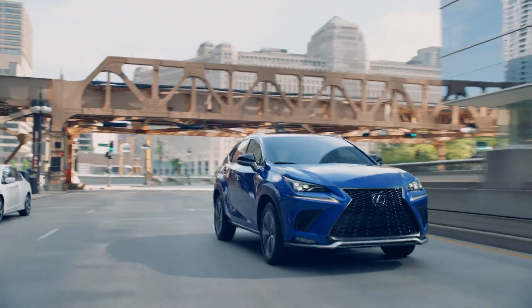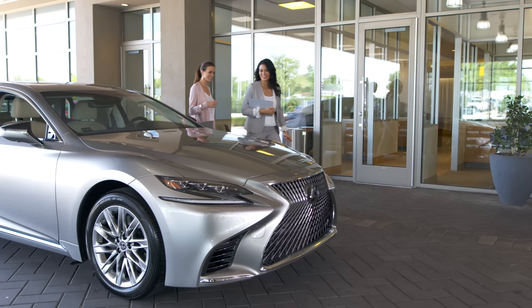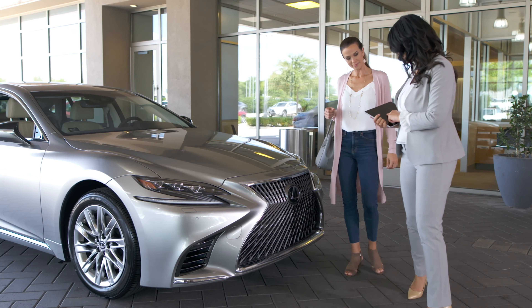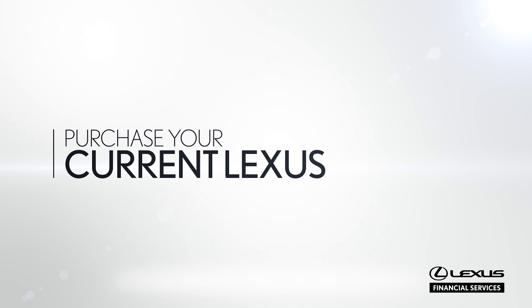As you near the end of your Lexus lease, maybe you're having second thoughts about letting go of your vehicle. Or maybe you're concerned that you've exceeded the mileage on your contract, or put a little more wear and tear on your Lexus than you planned. This video will give you all the details you need to purchase your Lexus at the end of your lease term.